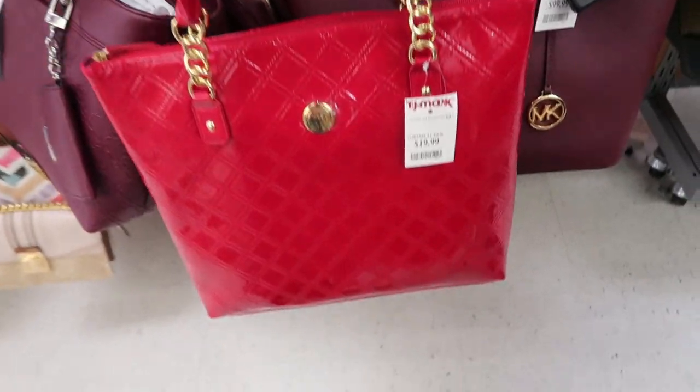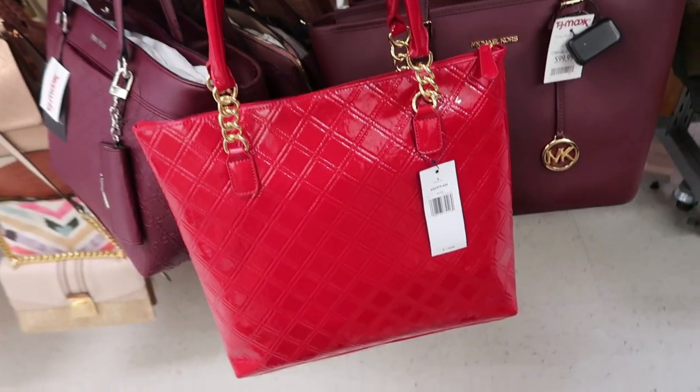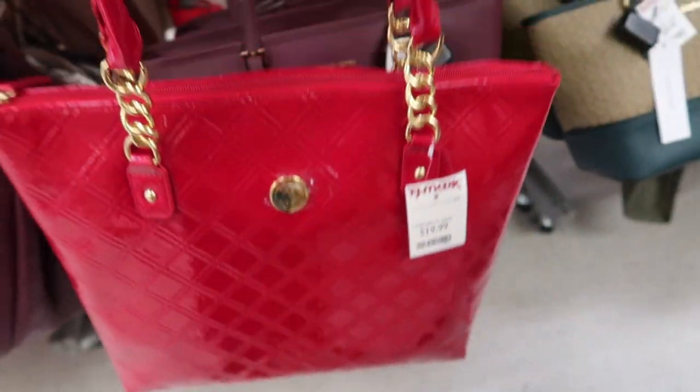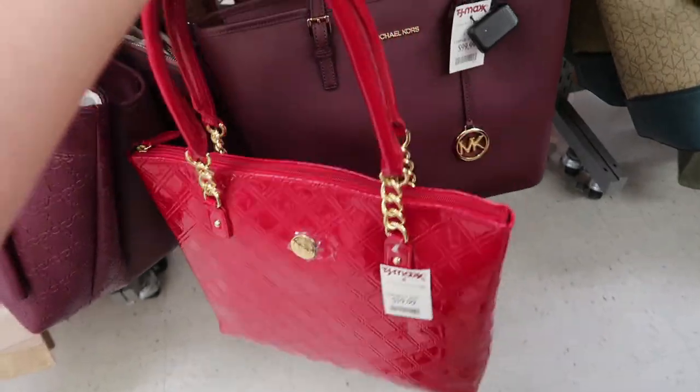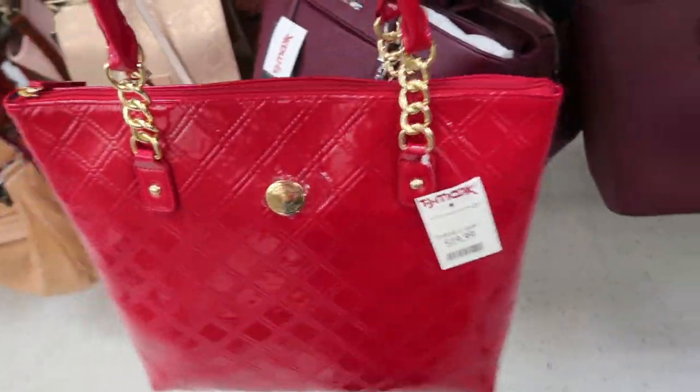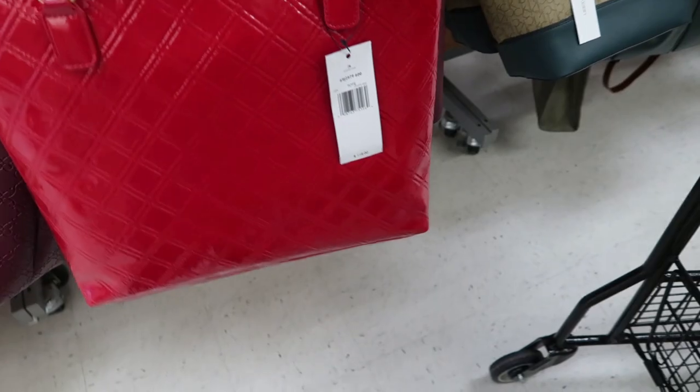I love this patent leather Tommy Hilfiger bag. I think it's perfect for the holidays. It retails for $118 and it's only $19.99. I think this would really make any basic outfit super cute. It's a really big size — you could put magazines in it. I think it's perfect for traveling.